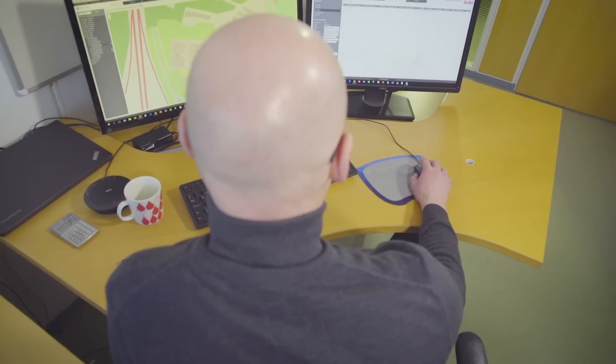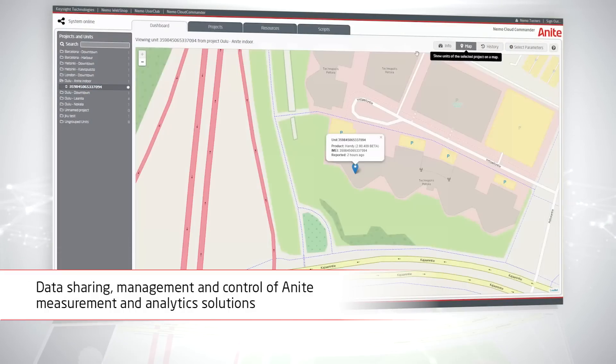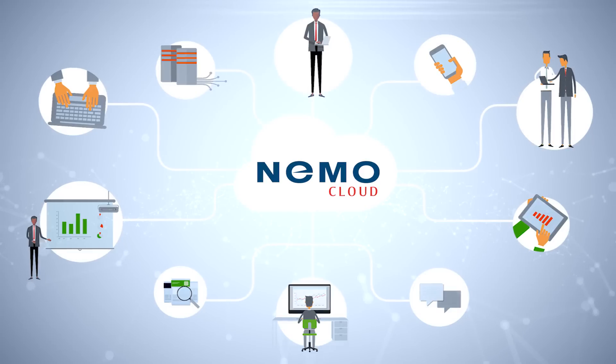NEMO Cloud is a centralized, web-based service connecting NEMO products, measurement and analysis processes and their various data feeds into one unique end-to-end solution, enabling streamlined operations and direct operating expense savings.